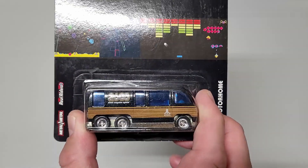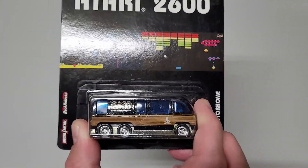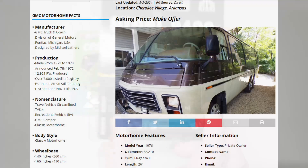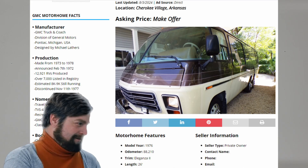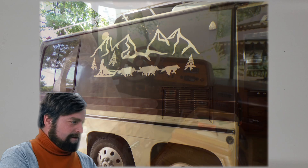I'll have to share a story with you guys. I like this one so much that I'm actually working on getting the full-size version of this from this particular seller. Now look at the paint — it's almost a perfect match with this Hot Wheels version.